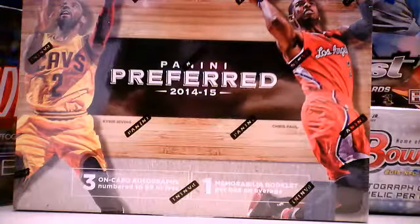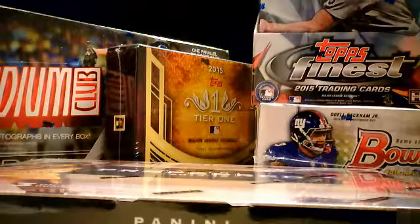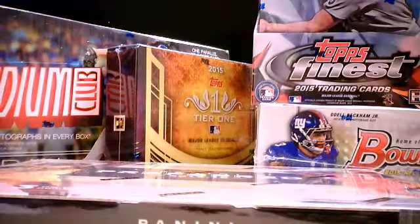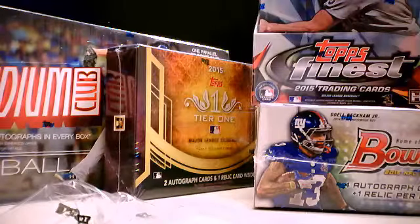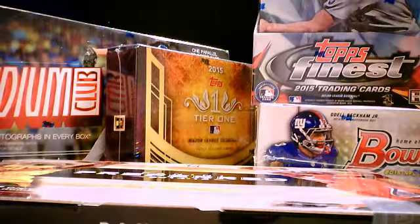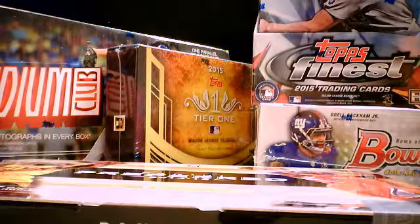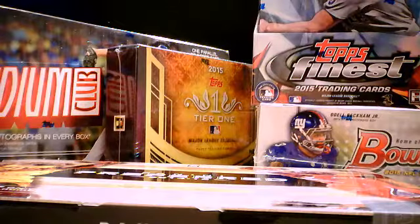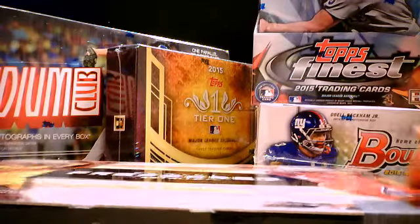2014-15 Panini Preferred box break at Waxar in Woodland Hills, California. In this break, Cyrus has a spot, Luke has a spot, and Gary has two spots.